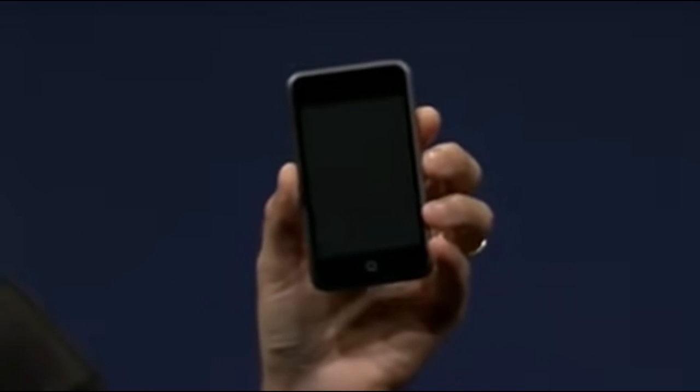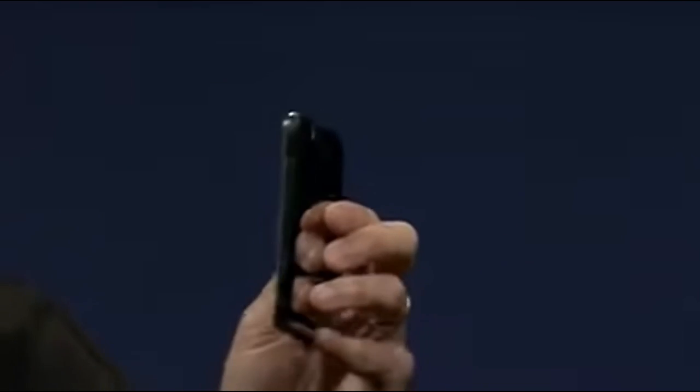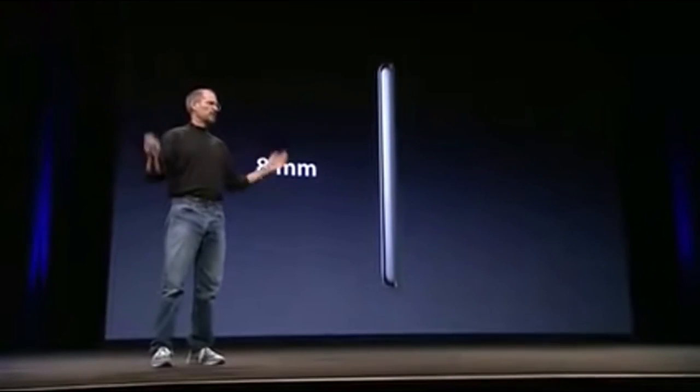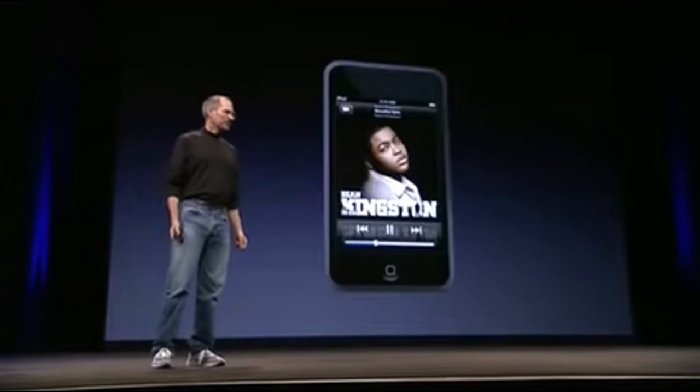I happen to have one right here. It's just about the same size screen as the iPhone, but it's even thinner — it's 8 millimeters thin. It's unbelievable. The new iPod Touch — we think it's one of the seven wonders of the world. It's just incredible.